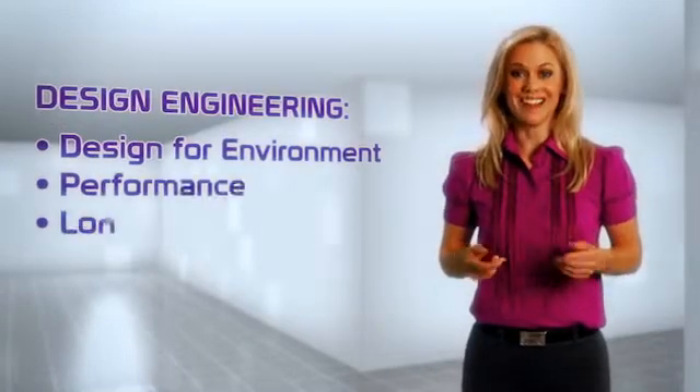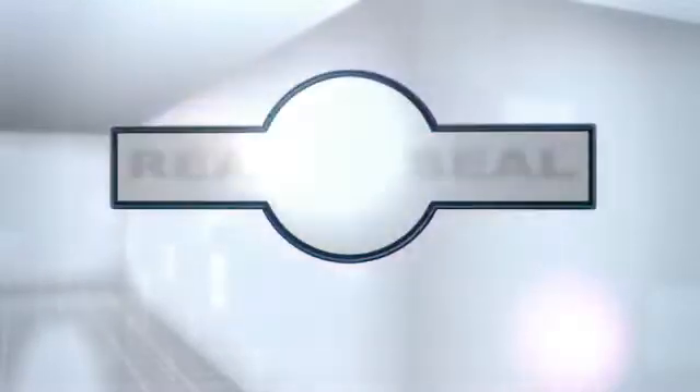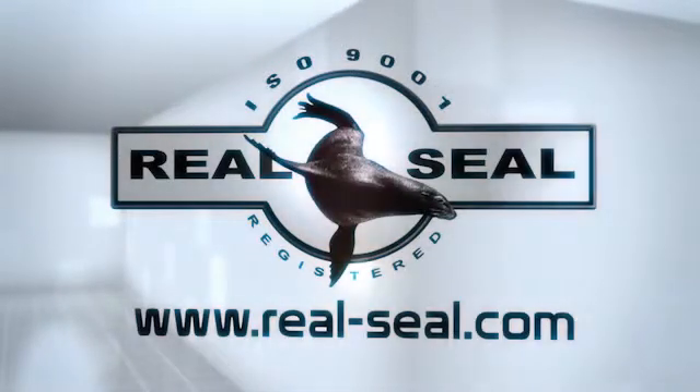When you have rubber or plastic design challenges, Real Seal has the solution. Real Seal has the materials, experience, and skills to engineer success with economic balance.